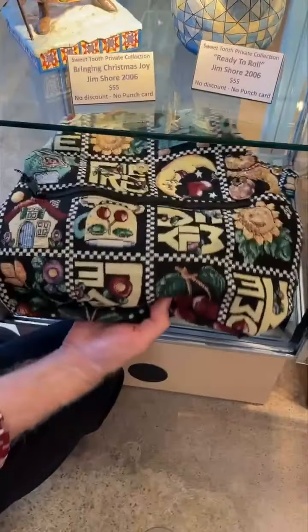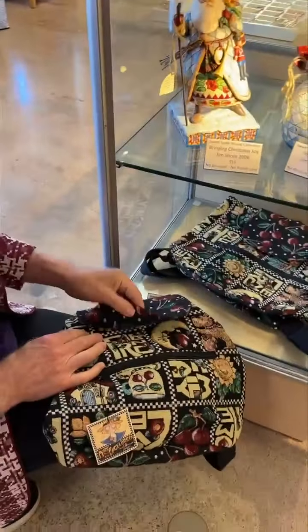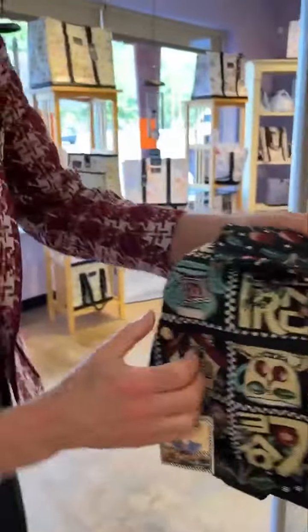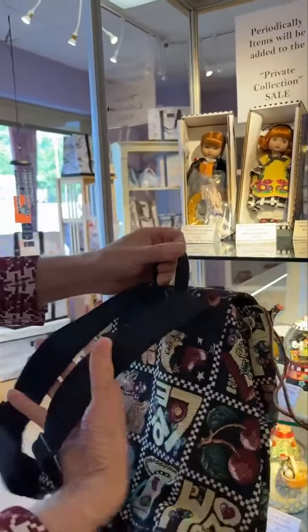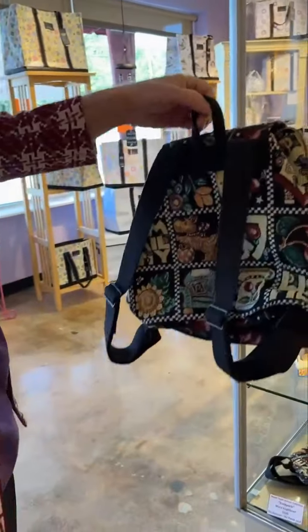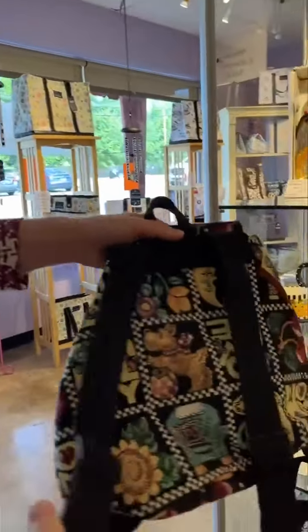This is a little Mary Engelbreit backpack. It has a magnetic catch and a zipper. People still carry backpacks — not just for school, but as a purse. Instead of a handle they wear them on the back. You can also carry them smaller, and the straps are adjustable.